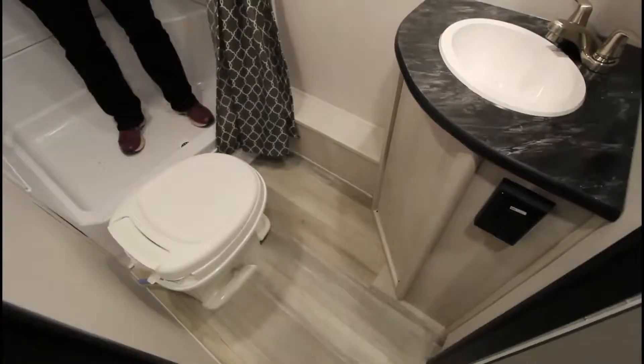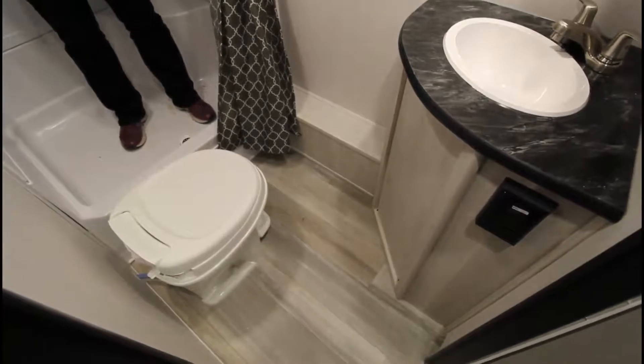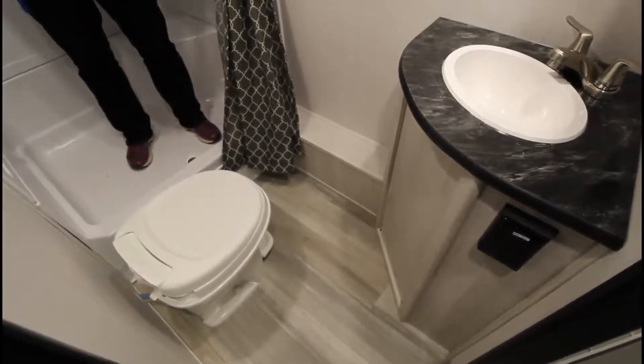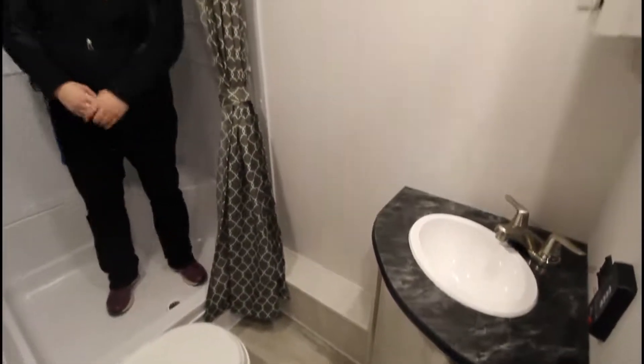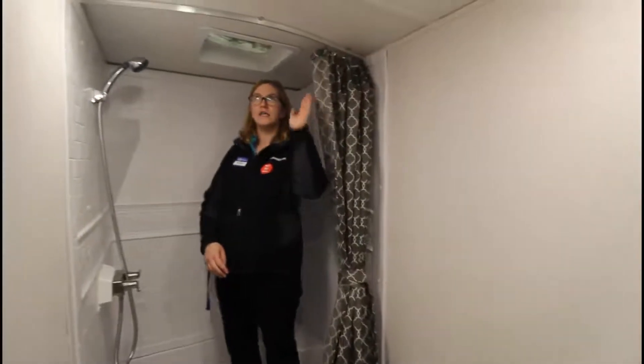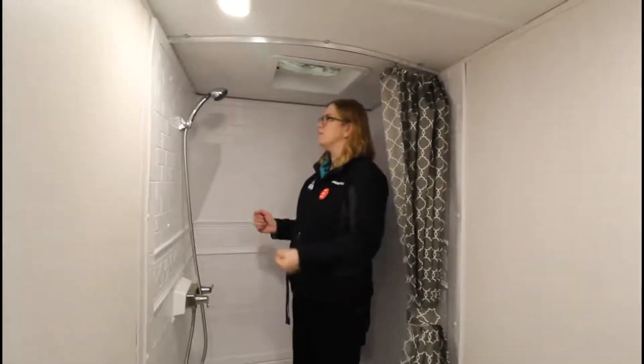Let's show you the bathroom. So here we are in the bathroom — you do actually have nice room in here. You can sit down, don't have to bang your knees. We have the sink and your vanity right there, step-down flush toilet of course, and a full curtain-sized shower that has angles so you can actually have some room in here. As you can see, you have some nice headroom in here.